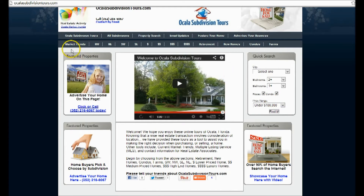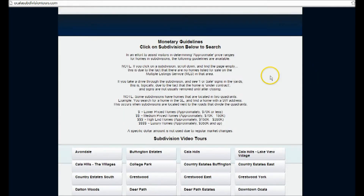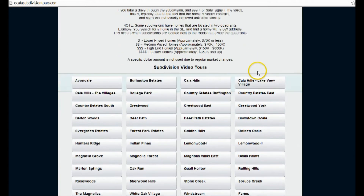You can choose right here on this toolbar. To help you get started, here's our monetary guidelines. Just click on a subdivision below and you can begin your search. Here's a rubric to help you find your price range — lower end, medium, high, and luxury — and the prices they correspond to here on OcalaSubdivisionTours.com.